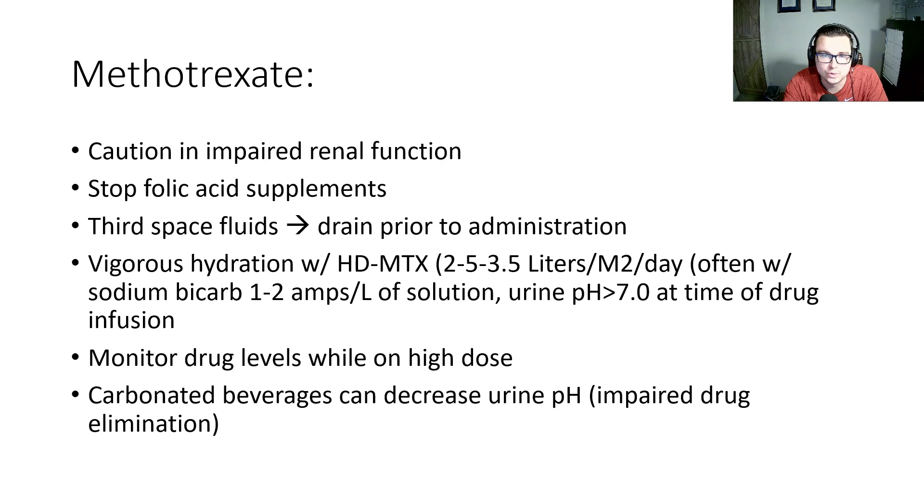We always need to be cautious in patients with renal function impairment. We need to stop folic acid supplements before starting. If they have third space fluids, those should be drained prior to administration via thoracentesis or paracentesis. Patients receive vigorous hydration while on high-dose methotrexate — often 2.5 to 3.5 liters per meter squared per day, often with sodium bicarb, 1 to 2 amps per liter of solution. We aim to get the urine pH greater than 7 at the time of infusion to aid in clearance. We monitor drug levels while on high-dose methotrexate, and carbonated beverages can increase the urine pH and impair drug elimination.